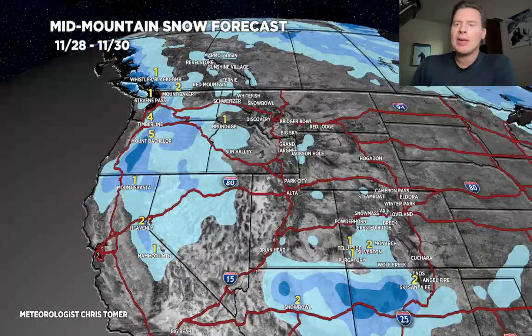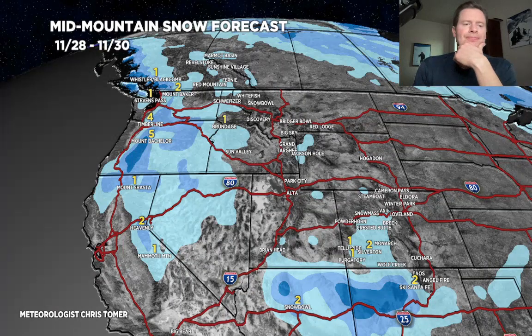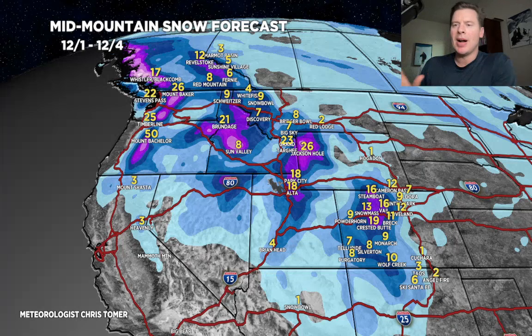As far as totals, we'll do this in three phases. Not much happening between now and 11/30. That southern track low drops a little bit of snow, a little bit up in the Pacific Northwest. Phase two is really the meat of this entire forecast. You can see the hot spots here with that west-northwest flow — the Tetons, a couple of feet, should be fairly easy. And a couple of feet will be very easy in the Wasatch.